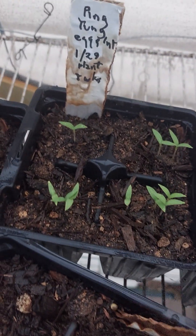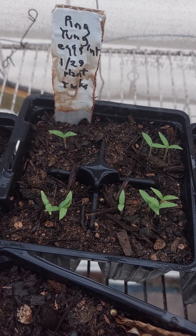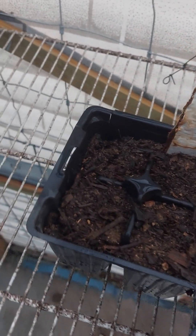I think I've got one tomato here — this is a chocolate pear tomato, never heard of it but it sounds good. Ping tung eggplant — this is a kind of long purple one — looking forward to those.